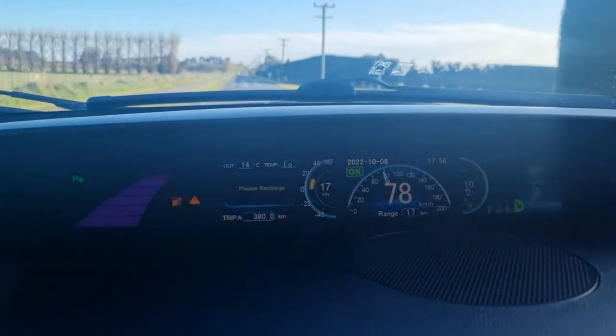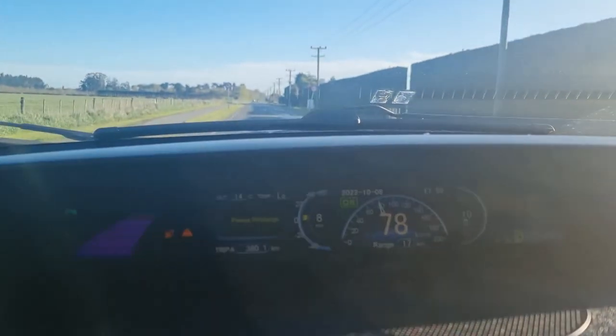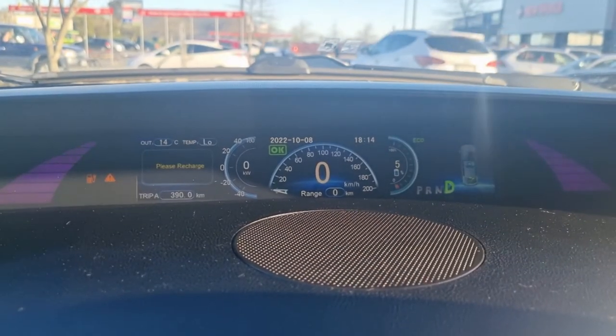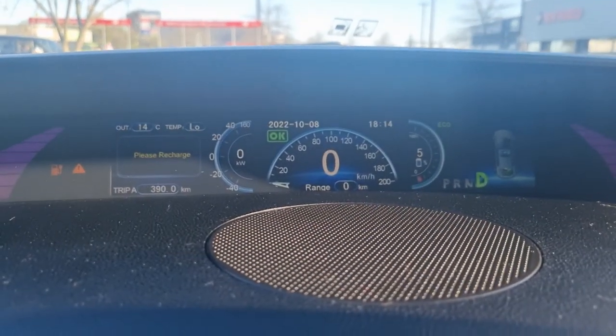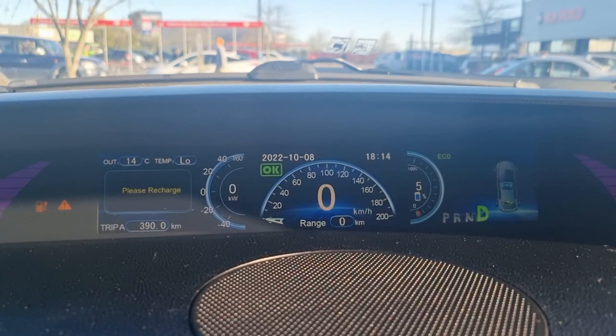We've still got 10% battery remaining and we've done 380km — this is just madness. Back at the Lincoln New World: 0km on the clock and 6% state of charge. This is where we finished our trip — pretty impressively, down to the same point we did last time, we have got 390km of range. That's incredible — that's a 20% increase on what we got without these tyres.